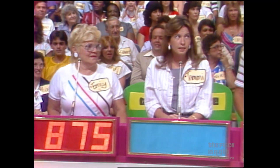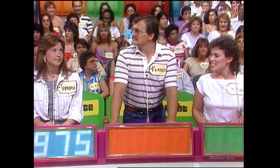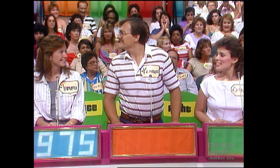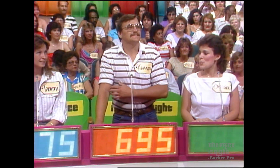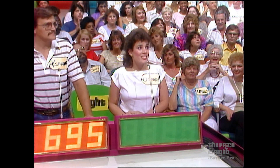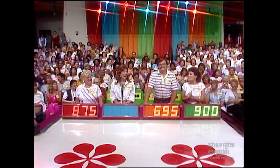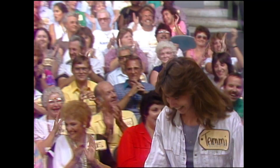She bids $800. Tammy bids $975. Kenneth bids $695. Kathleen bids $900. The actual retail price of that range is $1,680. Tammy must come up and play the first pricing game on our show today. She won that range and it's a beauty.